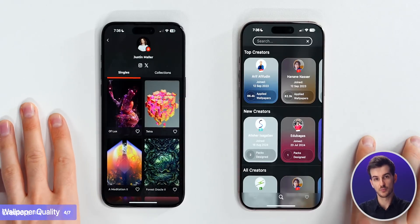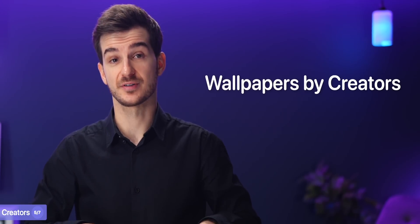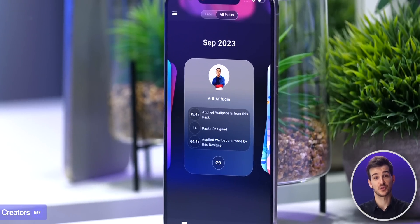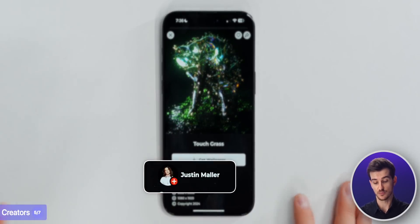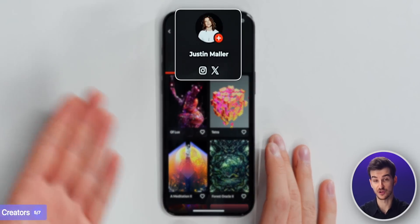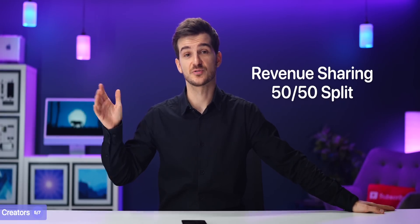I believe we are the only two wallpaper apps on the market that focus on the creator aspect - wallpapers made by creators, creators get promoted and also paid for their work. I'm really happy to see Marques also join this road. With Panels, you tap on a wallpaper to see who made it, then tap on the creator to see their profile and socials. My favorite thing is that they're doing a 50-50 revenue sharing split with creators, which I think is great.